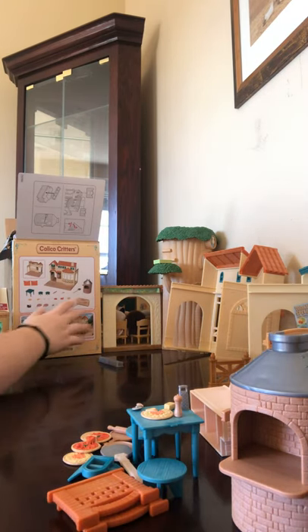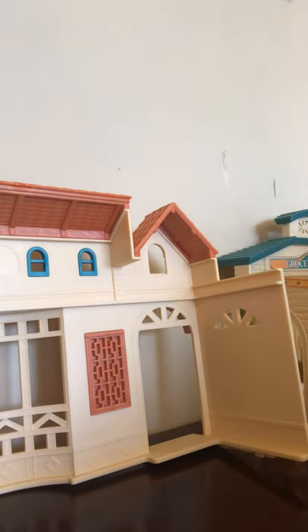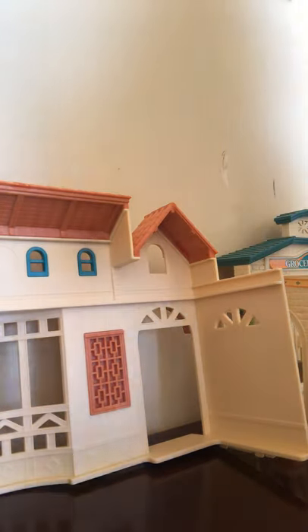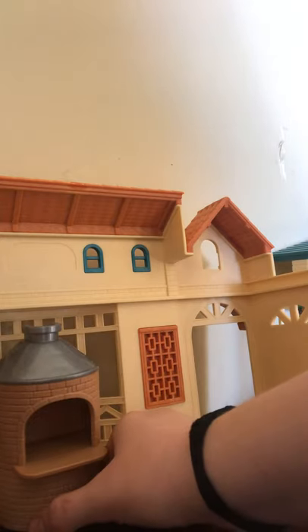I don't know if you guys can see this. I just don't know where to put my camera because it keeps falling. My bad, guys — sorry. I will fix it later. Okay, so now let's go ahead and put the tables in. Actually, put this thingy in first — we'll put it right there. And then, hmm, where should we put these fences? I guess we can put them out here.